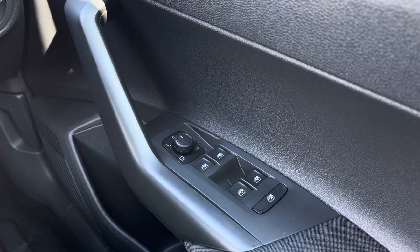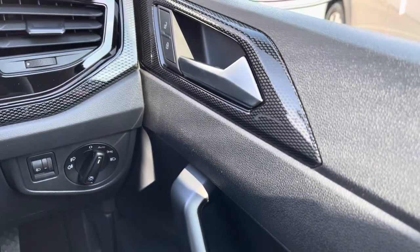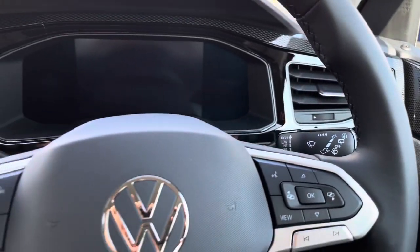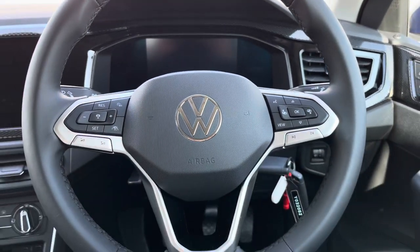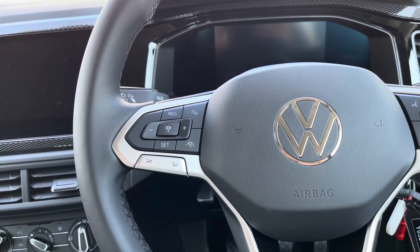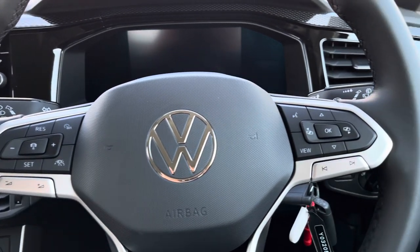Jumping inside the car, we have your electric mirror and window adjustments in the driver's door as well as your central locking. Panning inwards, we do have your automatic lights which will ensure they're always on at the correct times. Moving on to your multi-function steering wheel, here we can access features directly — this includes your adaptive cruise control, which will make motorway driving more relaxing as it allows you to take your feet off the pedals.